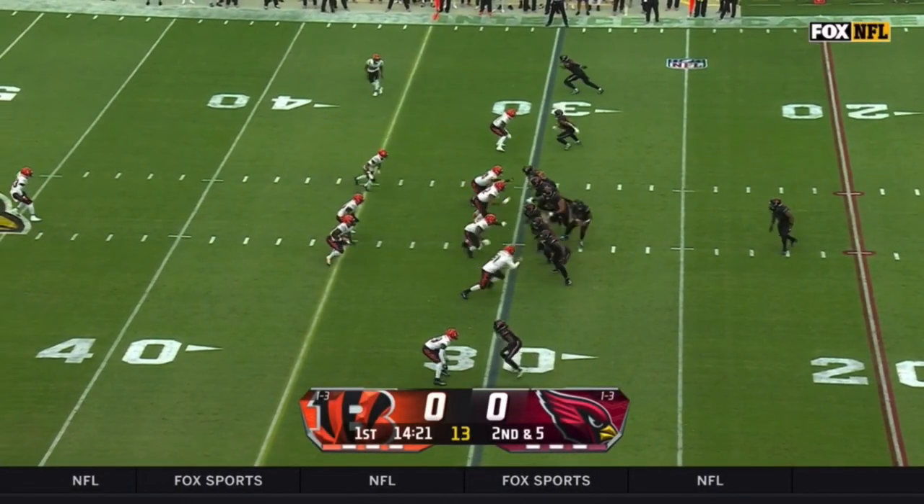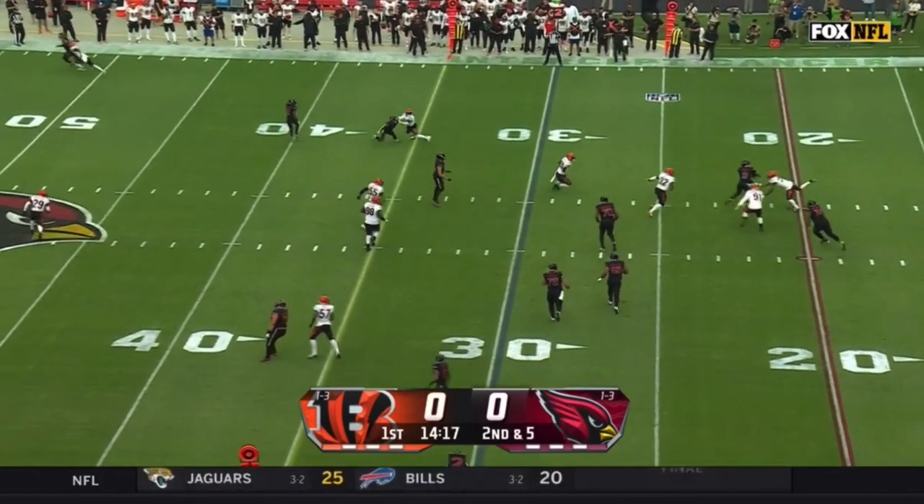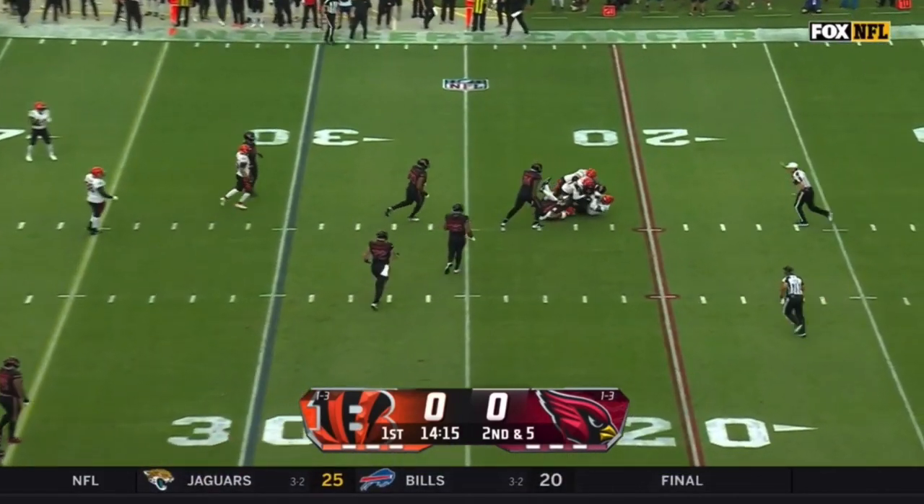Stanford knows what to do and where to be, that's why he's been so productive. Off the play fake, Dobbs on the roll with pressure in his face and Dobbs is gonna go down.